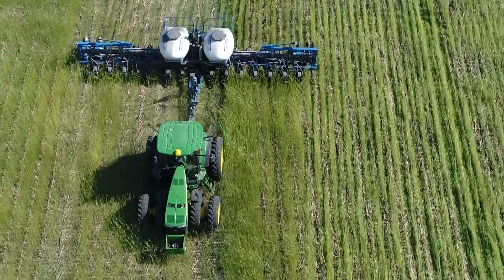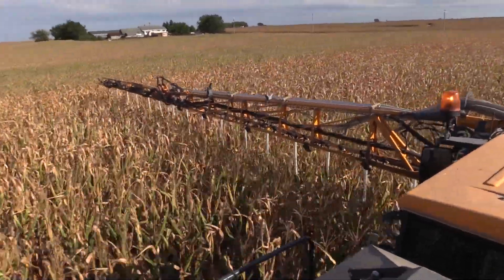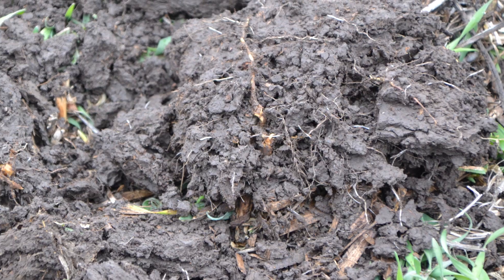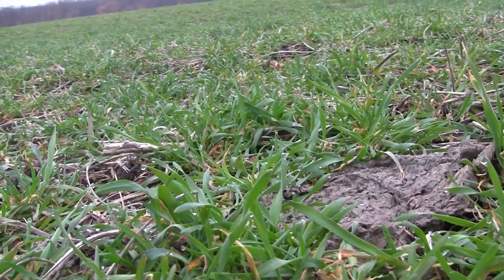People ask me why we're doing cover crops. So I started with soil erosion, and then I saw the benefits of everything else that came along with it. One of the biggest benefits that I didn't realize would come was the weed control. The water infiltration rate and the soil health — the earthworms are very active, which helps in water infiltration rate.